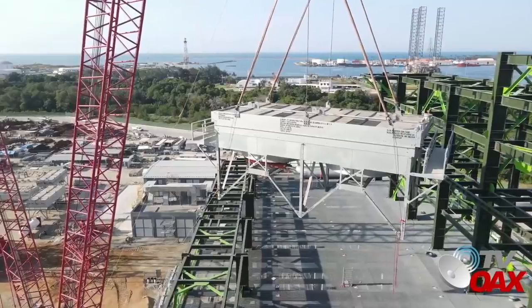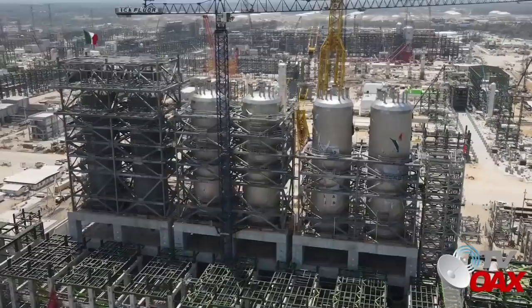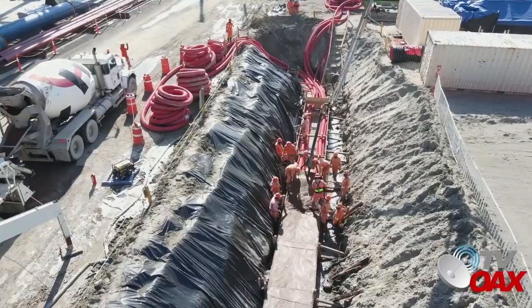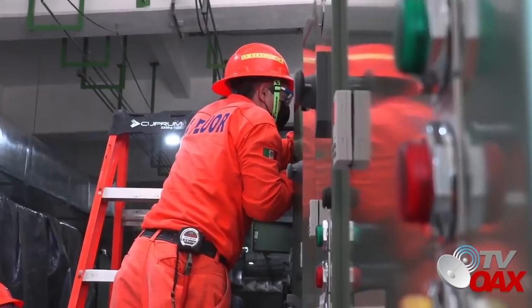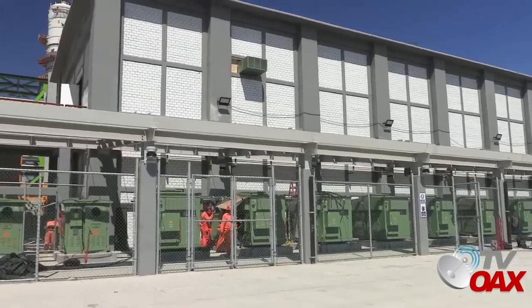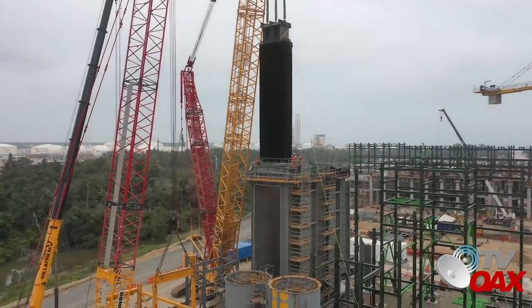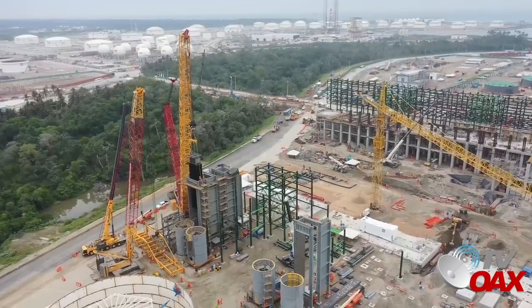El trabajo en el paquete 1 a cargo de Icaflur es por varios frentes. Se continúa el armado de las estructuras de los seis tambores de coque que ya se encuentran instalados, subestaciones eléctricas, pavimentos y montajes de líneas. Se avanza en el equipamiento interior y exterior de las diversas subestaciones eléctricas. En el área de cogeneración, a cargo de Techint, se encuentran montados los tres módulos en el recuperador de calor, preparando el área para instalación de turbinas que ya están en sitio.